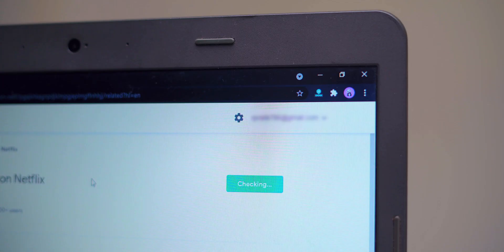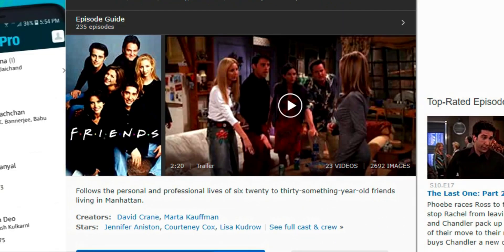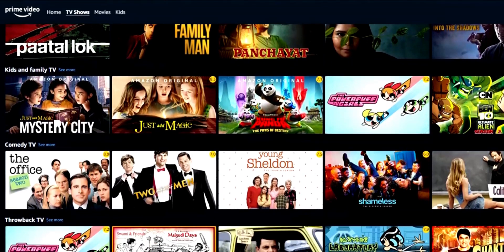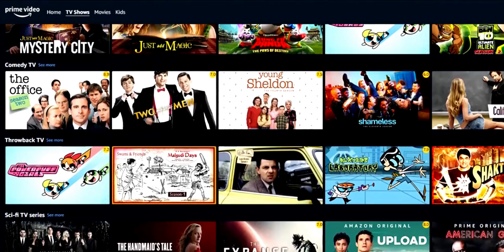Once you install the extension, the ratings will appear on top of the thumbnails. You can also tap on the ratings and view the detailed review on IMDB or even Rotten Tomatoes. Another cool thing is that it also works on Amazon Prime Video. The only drawback is that it doesn't support episode-wide ratings like Rateflix does.